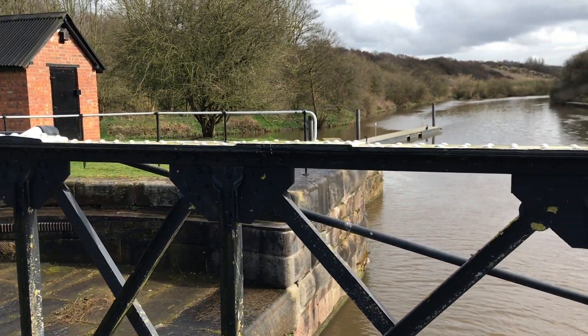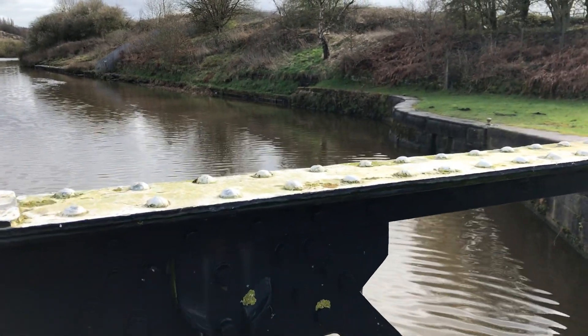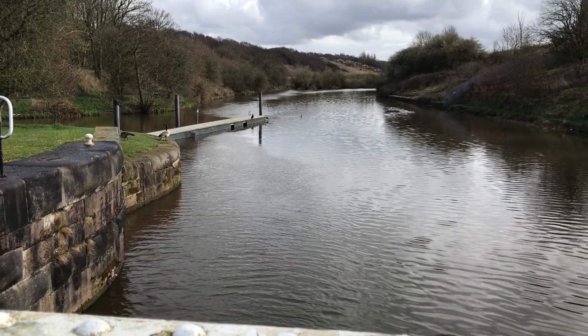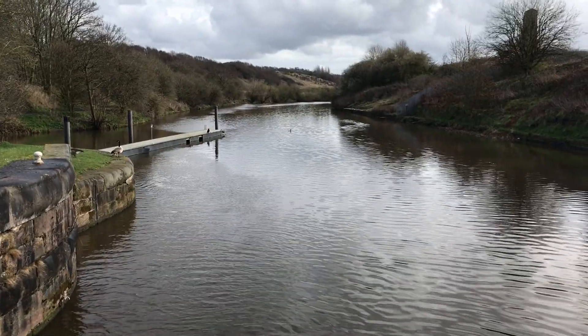Now with a lot of the River Weaver there's something called the Weaver Navigation, which basically is what allowed a lot of the heavy industry and shipping down the river. It kind of took it out but made it a bit more like a canal. Anyway, that is the way we're going to head — really excited, never been down here before.